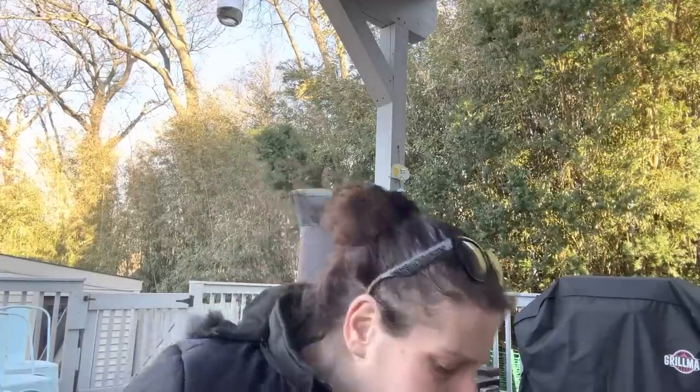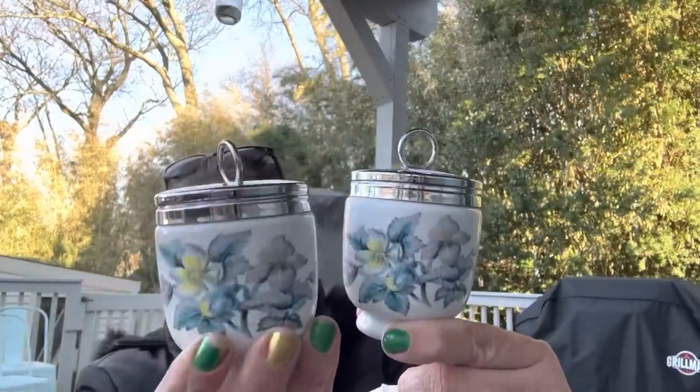Then I found a set of two Royal Worcester porcelain egg coddlers made in England — $2.50 for the set. Those are for resale also.